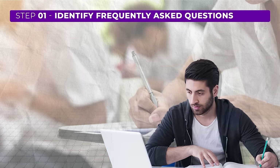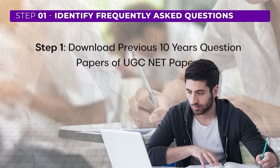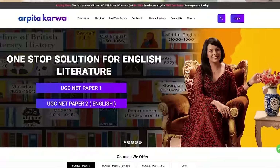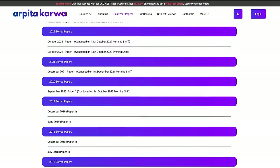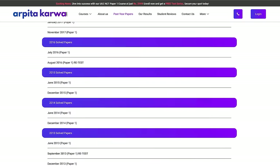In just 30 days it is impossible to cover the entire UGC NET syllabus. Fortunately, not every topic from the syllabus is covered in the exam. Questions often come from specific high-priority sections, with some questions being repeated year after year. The key is to identify these frequently asked questions and focus your preparation on them. You can use PYQs — previous year questions — as a reliable guide. Our website arpitakarva.com has all solved PYQs from 2004 onwards for paper 1 and the English section of paper 2.